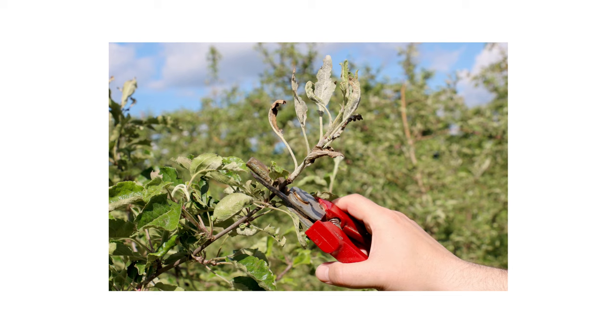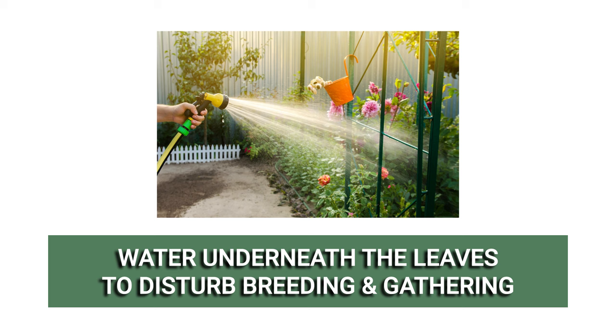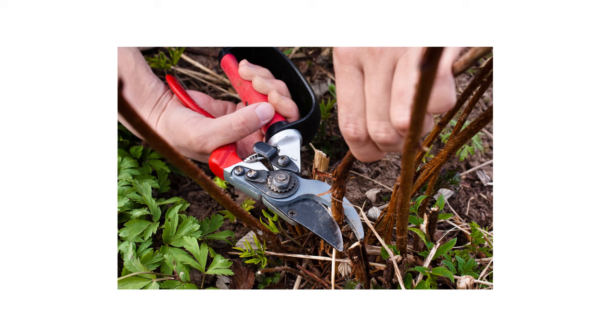Prevention is essential to keeping pests in check. Even after you've applied pesticides, the best way to stop whitefly activity is to make sure it can't happen. When watering ornamentals, be sure to spray underneath the leaves about once a week to disturb any potential breeding or gathering activity. Continue to regularly prune away any discolored, wilted, or diseased leaves to maintain your plant's health.